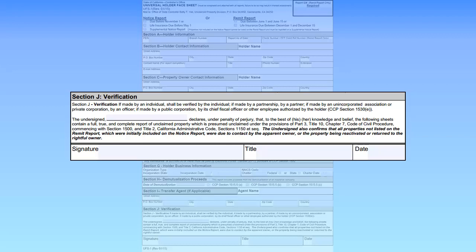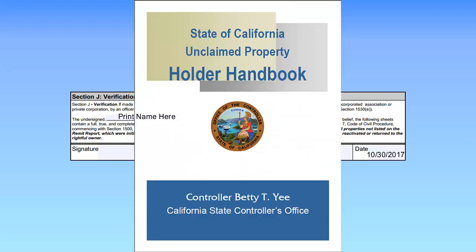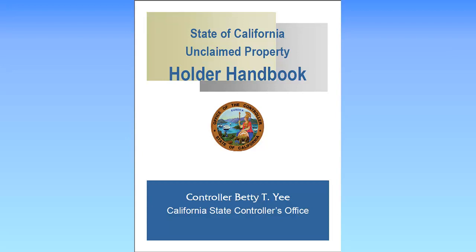The last part of the UFS-1 is Section J. This section must be completed. Print your name and sign in either blue or black ink, indicate your title within the business, and date the form. Please note, the California State Comptroller's Office requires an original signature on all UFS-1 forms, except for a reporting agent submitting multiple reports. If you are a reporting agent, refer to the Holder Handbook for detailed instructions about a transmittal letter for multiple reports.